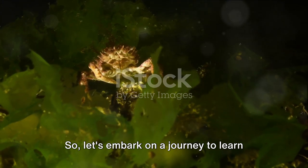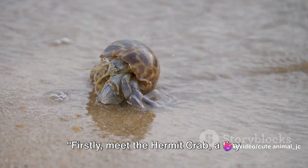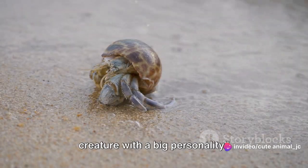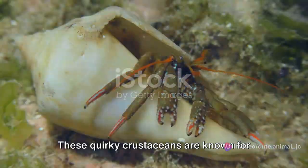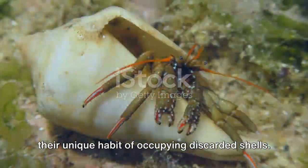Let's embark on a journey to learn more about these fascinating crustaceans. First, meet the hermit crab — a tiny creature with a big personality. These quirky crustaceans are known for their unique habit of occupying discarded shells.